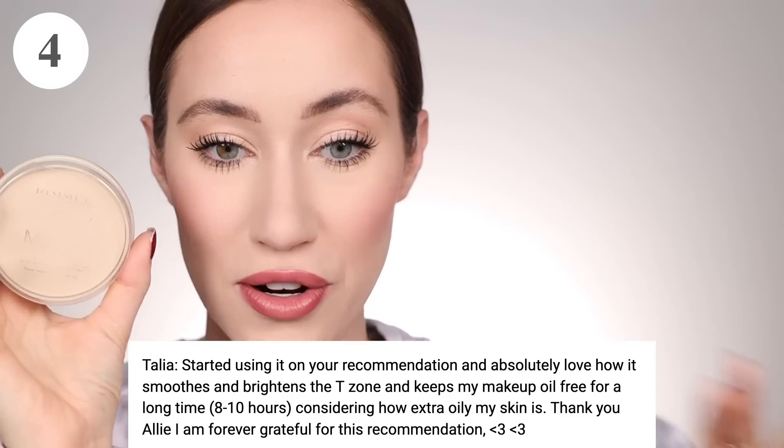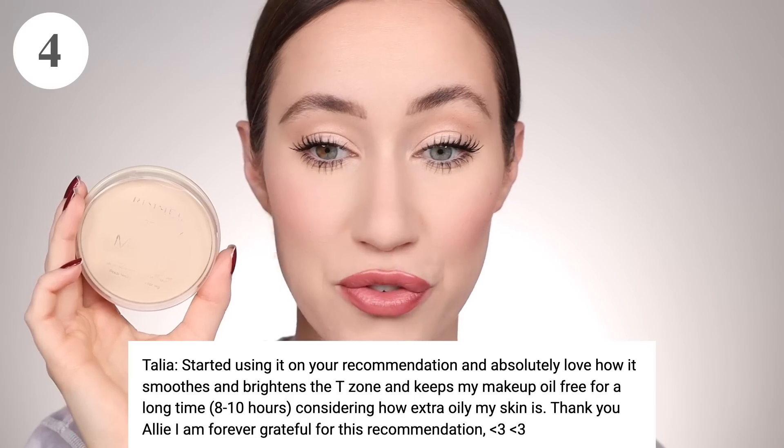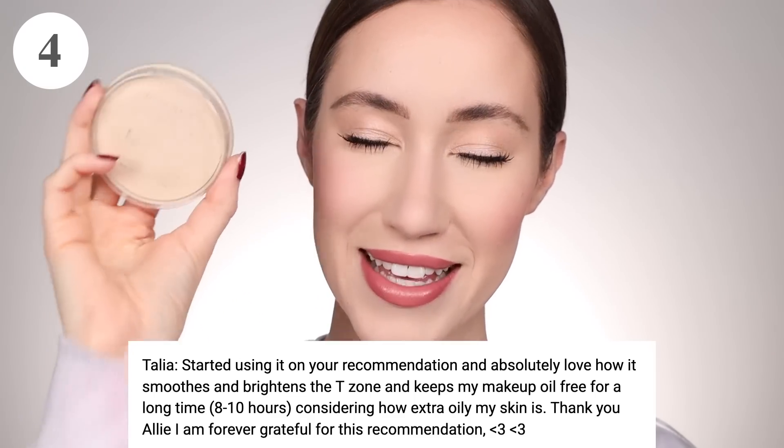I love the shade Transparent, and so many of you guys enjoy this as well — 57 of you submitted this as the best powder. Talia said, 'Started using it on your recommendation and absolutely love how it smooths and brightens the T-zone and keeps my makeup oil-free for a long time, eight to ten hours, considering how extra oily my skin is. Thank you Allie — I'm forever grateful for this recommendation.' This made me so happy because this is a life-changing product for me. When in doubt, I put this on my T-zone and it really is one of the only powders that controls my oils throughout the day.